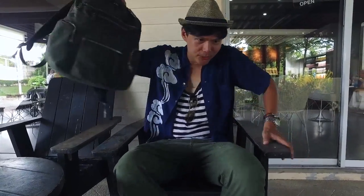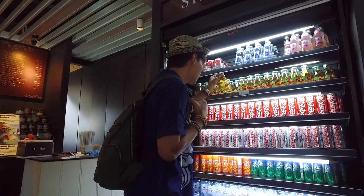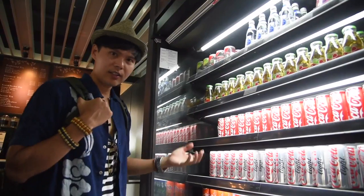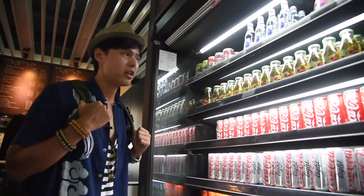I think it's time for a cup of coffee. The price of the drinks is the same as shops in Bangkok — not as expensive as some other airports.